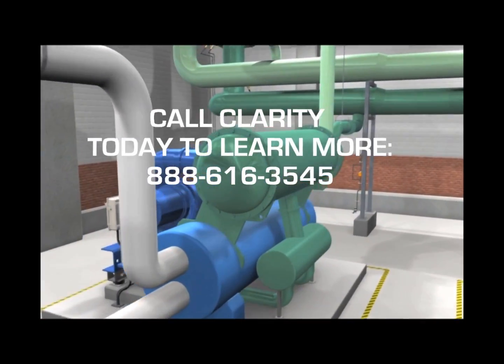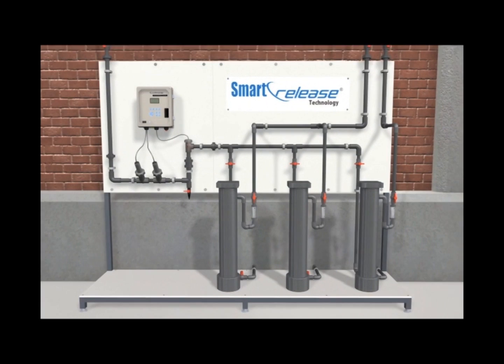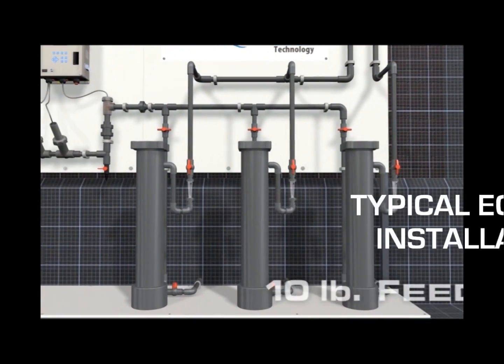Proper water treatment for cooling towers, chillers, and system piping consists of a comprehensive program that includes scale and corrosion inhibitors, as well as microbial control.